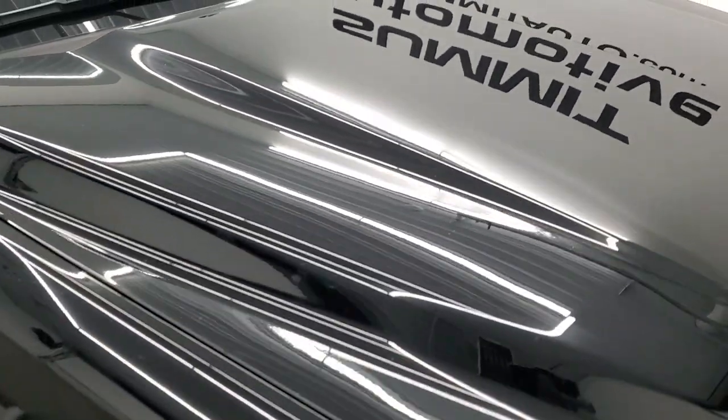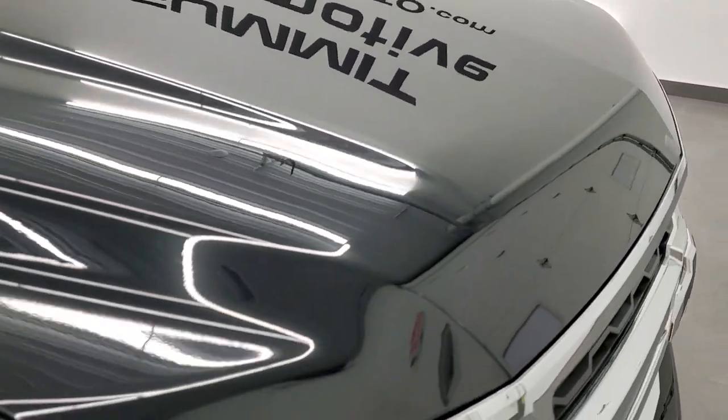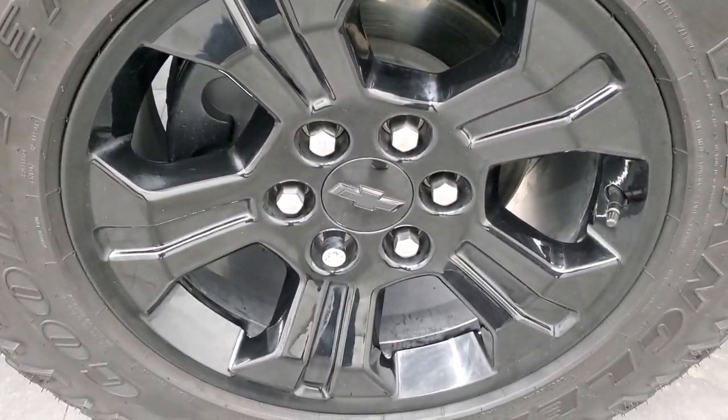Didn't see any major dents or cracks on it. The hood is in really nice condition as well. Passenger side front fender — no dents or dings on there. And the passenger side rim — no scuffs or scrapes.